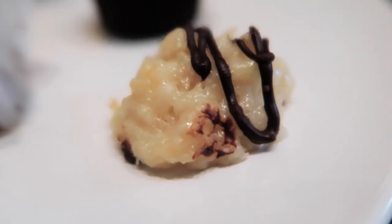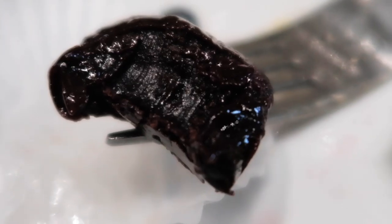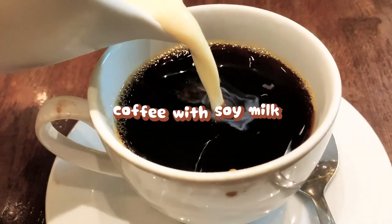Now on to my last round — desserts. Everything was so cute and yummy, especially the assorted truffles. They melt in your mouth. Even the coffee was amazing.